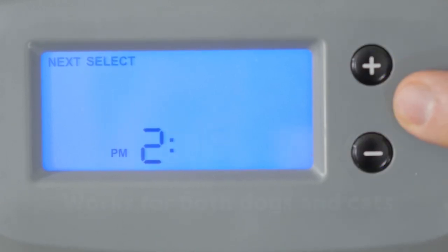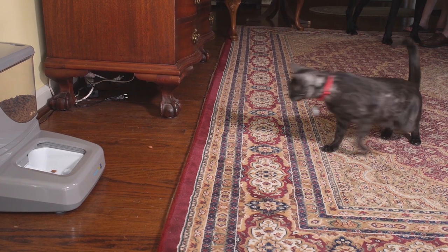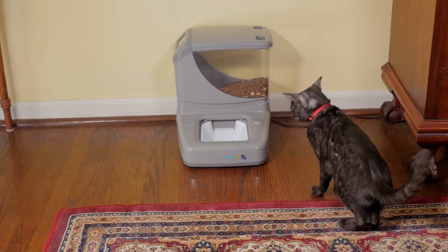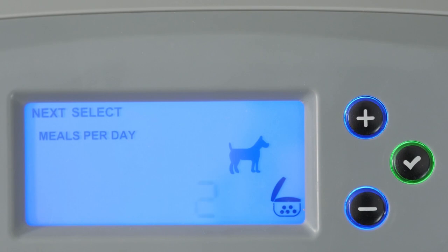The PortionPro Rx is super simple to program. First, you set the current time, then select whether to feed a dog or a cat. Then you set the number of meals you want fed per day. For a cat, six meals are recommended by most experts to simulate natural hunting behavior and maintain a healthy weight. You can also feed cats two or four meals per day.